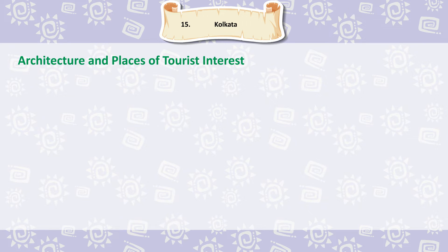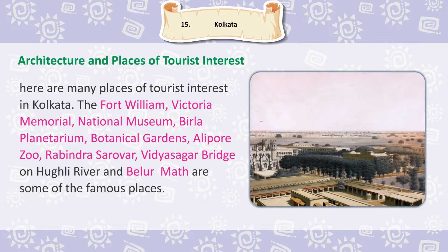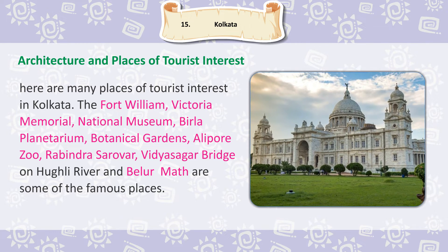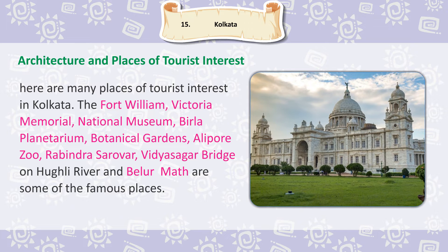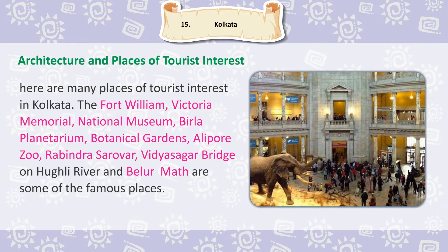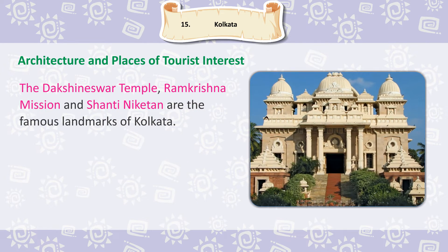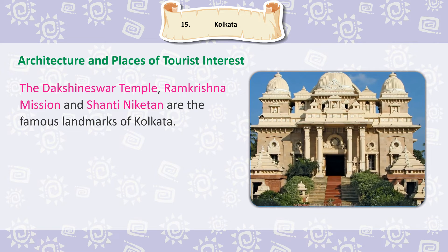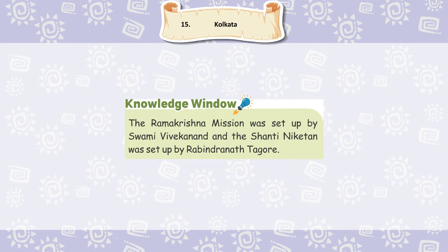There are many places of tourist interest in Kolkata. Fort William, Victoria Memorial, National Museum, Birla Planetarium, Botanical Gardens, Alipur Zoo, Rabindra Sarovar, Vidyasagar Bridge on the Hooghly River, and Belur Math are some of the famous places. The Dakshineshwar Temple, Ramakrishna Mission and Shanti Niketan are the famous landmarks of Kolkata. The Ramakrishna Mission was set up by Swami Vivekananda and Shanti Niketan was set up by Rabindranath Tagore.